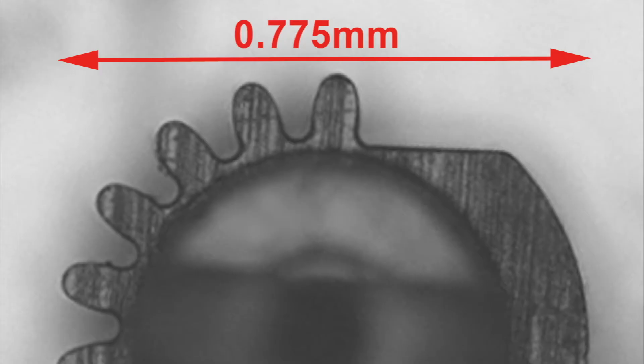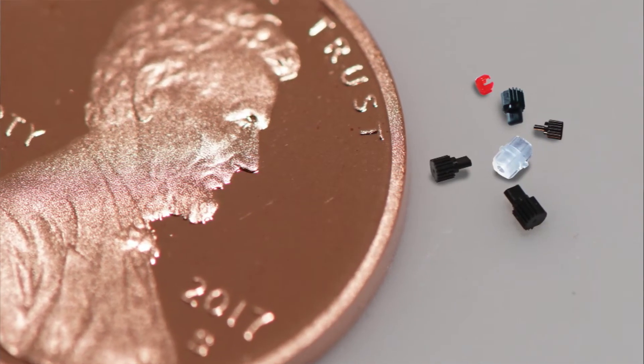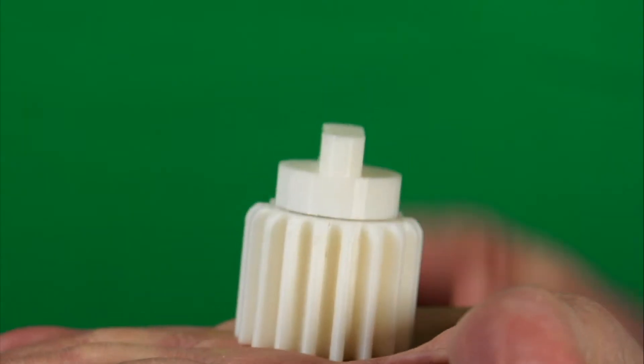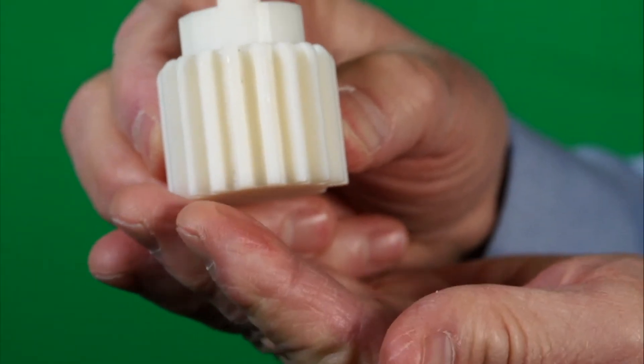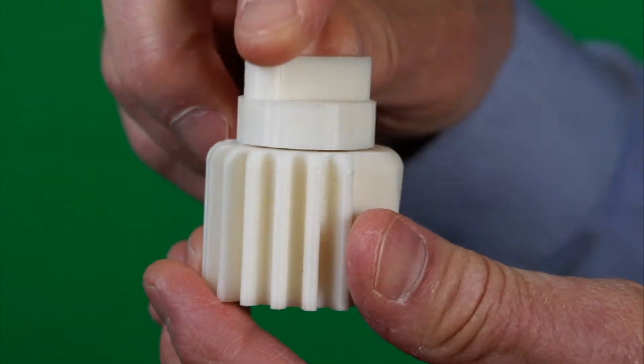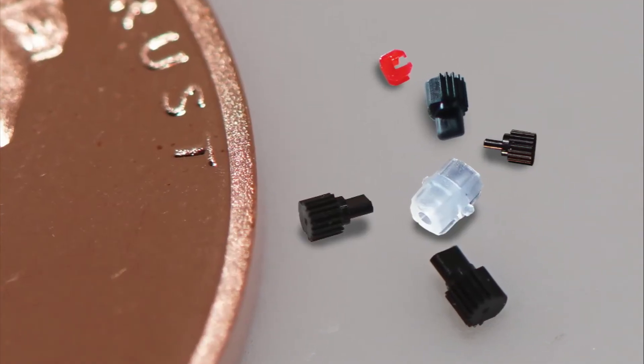Are you aware of how small the parts are that Makuta produces? We are looking at gears that have space between them of 77 microns — parts that are used in medical devices. But to help you understand the scale, we made this: a 300 times built-up model of that little gear we were just showing.